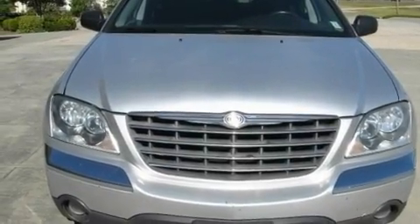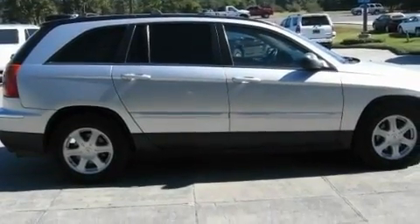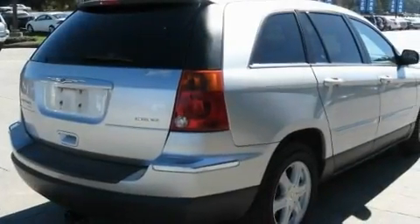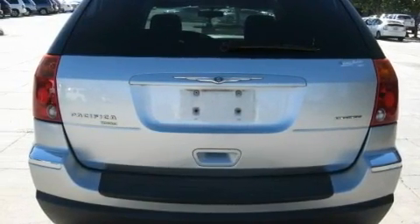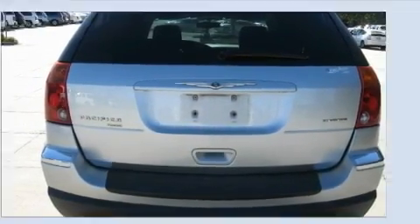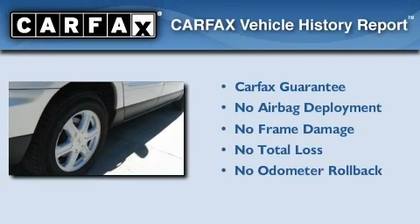Its top features include dual power seats, heater vents for rear seat passengers, cruise control, a premium audio system, leather seats, an air suspension, an anti-lock braking system, a passenger side airbag, steering wheel controls, and an anti-theft protection system. Not to mention that this Chrysler qualifies for the Carfax buyback guarantee.